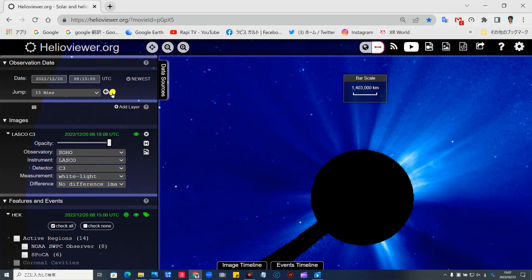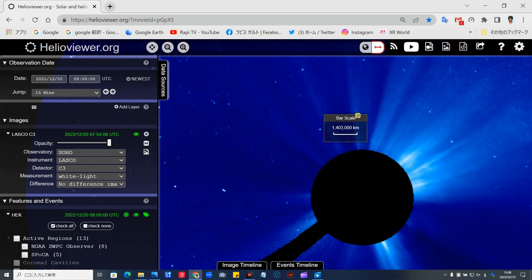戻ります。バースケールを出してみます。これがだいたい143万キロあります。ここ143万キロ、2倍だから約280万キロぐらいの距離です。そしてさらに上昇します。消えていきます。戻しますよ。この白い点です。これが約143万キロ離れてます。太陽とこの物体は143万キロぐらいの距離です。